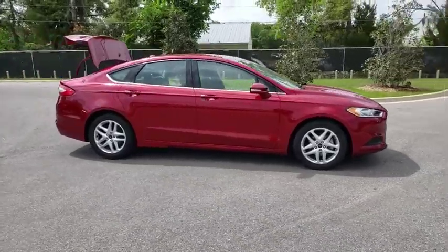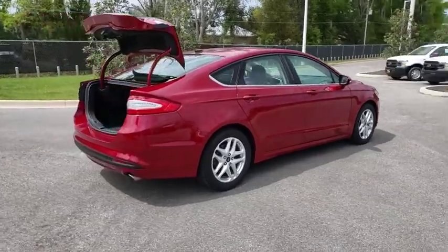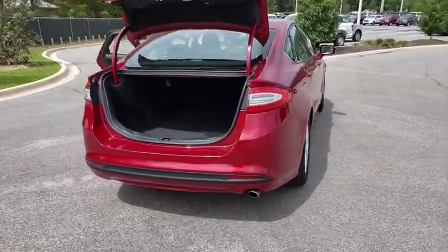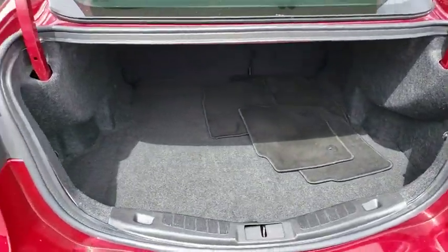2016 Ford Fusion. You can have both impressive power and great economy in a Fusion. This vehicle has less than 90,000 miles. Here are some of this vehicle's great options.